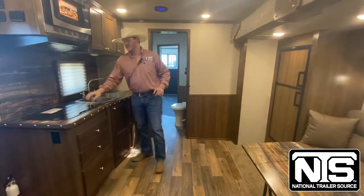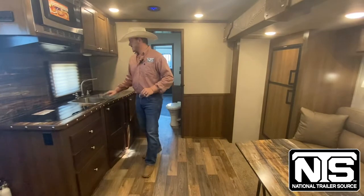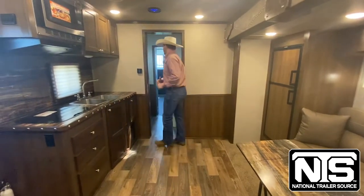The next thing is the kitchen. It's going to have a two-burner recessed cooktop and a good double sink. And then we'll go in here and look in the bathroom.